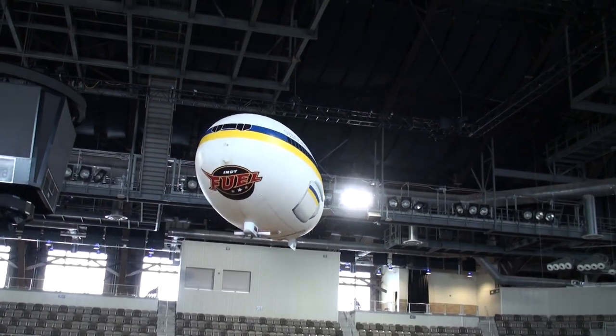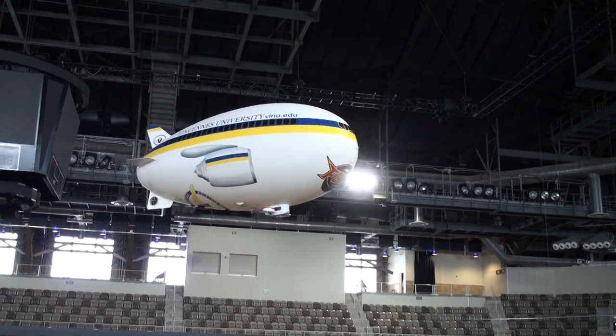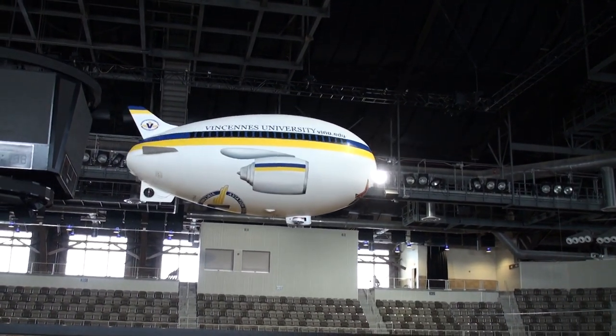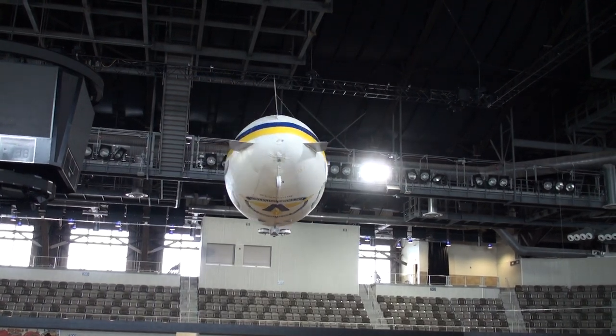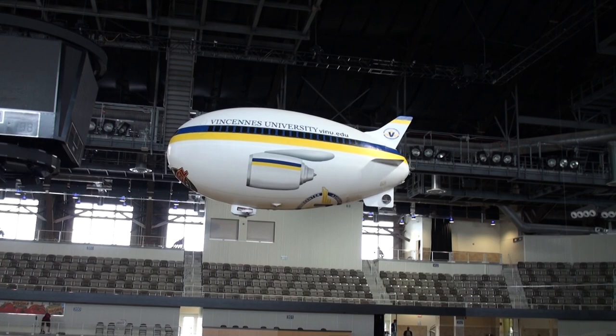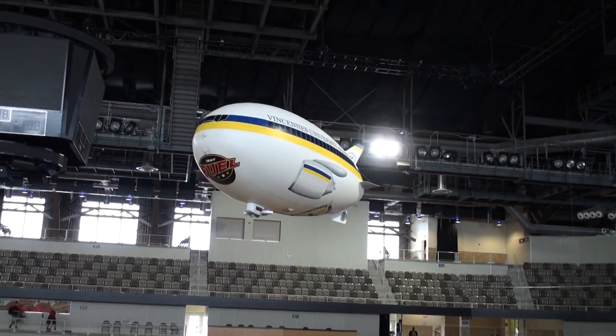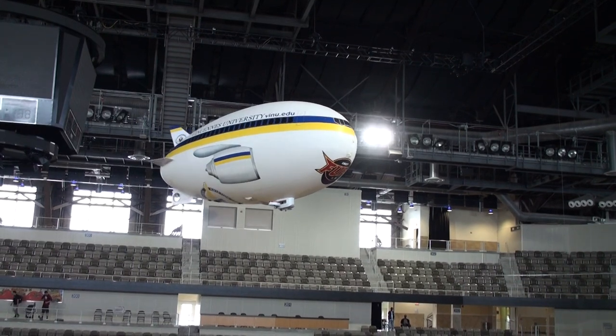Hi, I'm Scott Fisher from Blimpworks, and we're here at the Coliseum — in fact the newly remodeled Coliseum at the Indiana State Fairgrounds. This is a beautiful remote control RC blimp made of nylon, making its debut for the Indy Fuel.